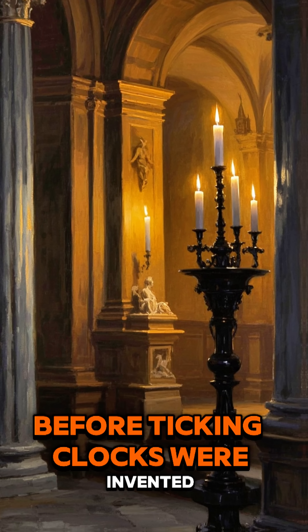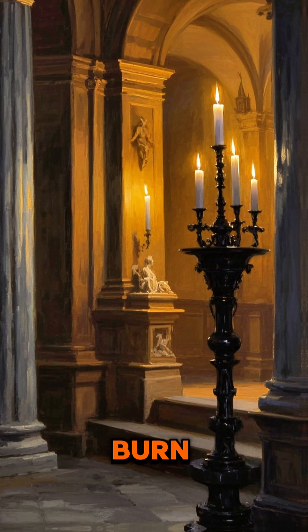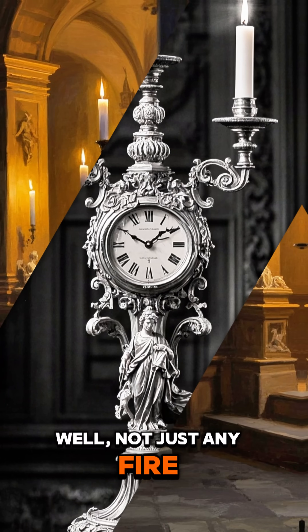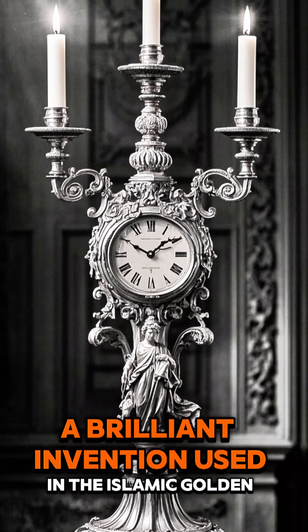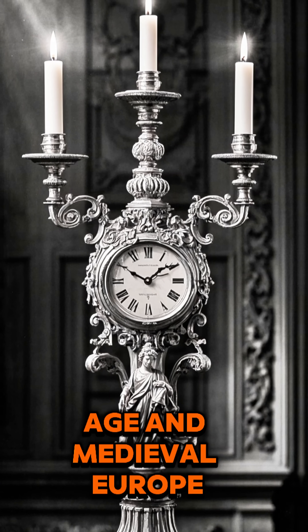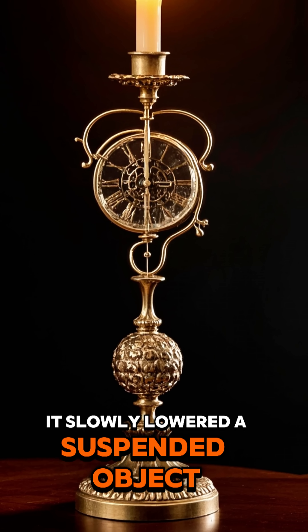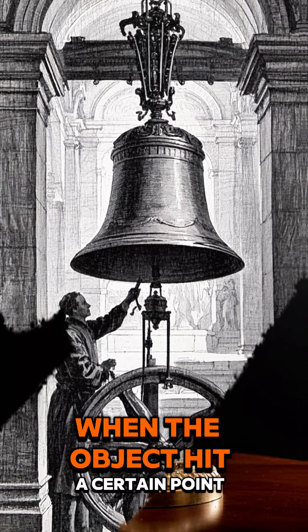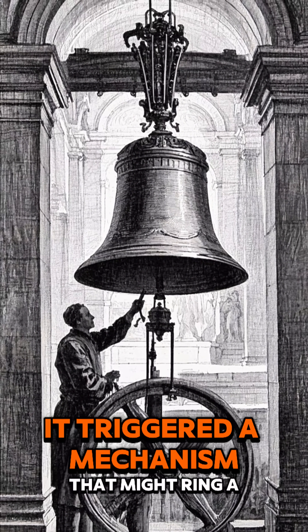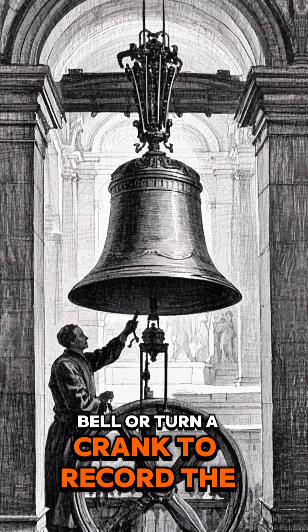In the Middle Ages, before ticking clocks were invented, people told the time by watching a fire burn — not just any fire. This is a candle clock, a brilliant invention used in the Islamic Golden Age and medieval Europe. As the candle burned, it slowly lowered a suspended object like a ball or a float. When the object hit a certain point, it triggered a mechanism that might ring a bell or turn a crank to record the time.